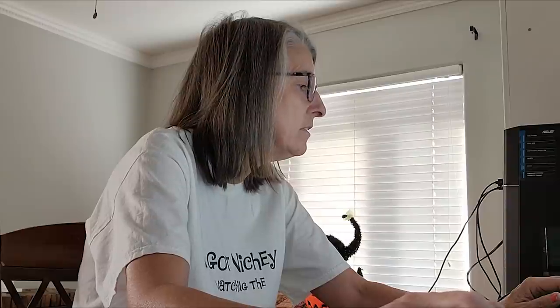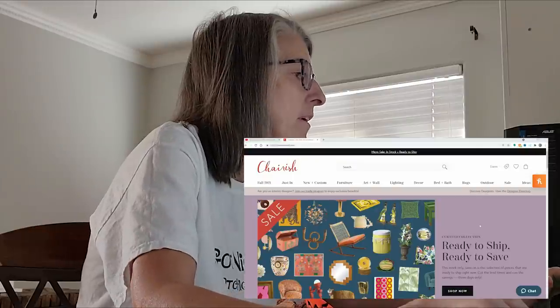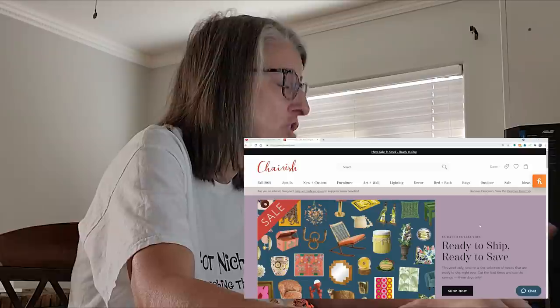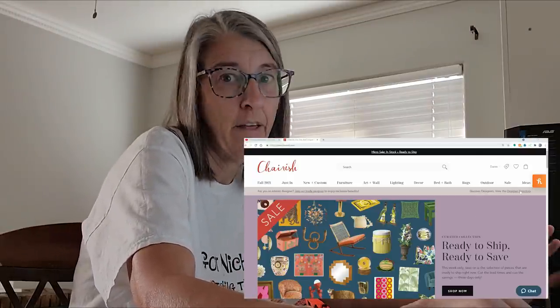Okay, there we go — transfer over here. I got this new software to record my screen as I'm doing stuff, so this will be my first time trying this. I'm going to put this art on Chairish because it's the easiest place to sell art for me — it's where the designers are, where people are spending other people's money to decorate, and that's always a really good thing.